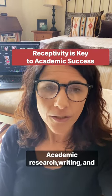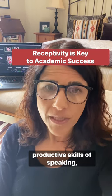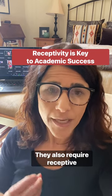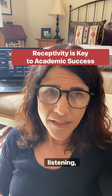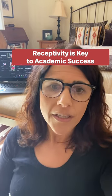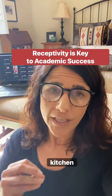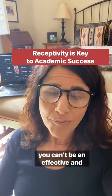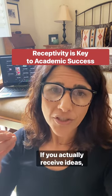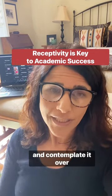Academic research, writing, and learning requires more than just productive skills of speaking, writing, and putting things out into the world. They also require receptive skills of listening, reading, taking in information, and integrating it over time. Just like a chef can't cook meals for customers if they don't receive food in the kitchen first, you can't be an effective and productive academic researcher and writer if you don't actually receive ideas, information, data, and contemplate it over time.